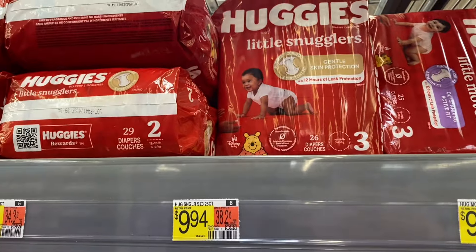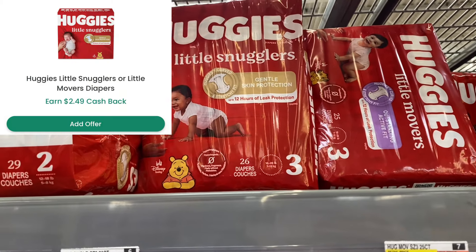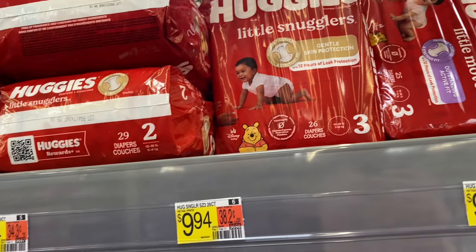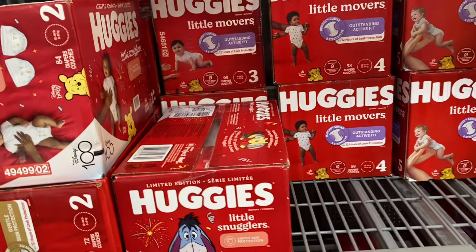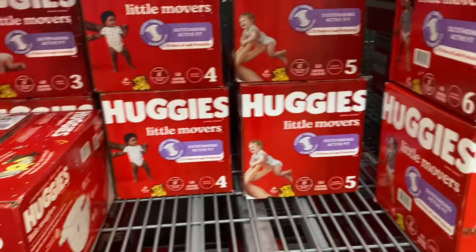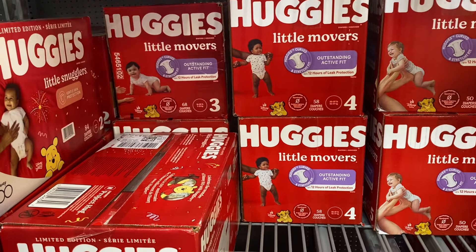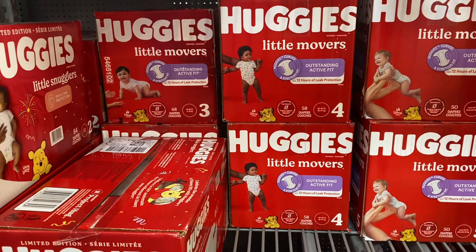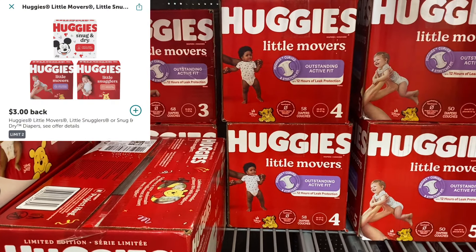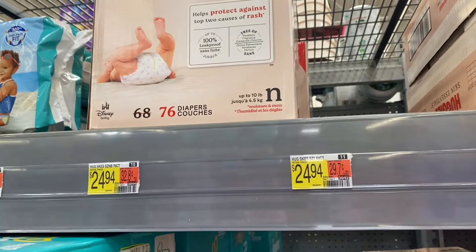The first deal is on these Huggies Little Movers or Little Snugglers — they are $9.94, and you're gonna submit to Checkout 51 for $2.40 on one bag, making it just $7.45. If you prefer the bigger boxes, grabbing two Little Snugglers or Little Movers at $24.94 each will be $49.88. Submit to Checkout 51 for the $2.49 rebate — you can do it twice, so $4.98 total — then SwagBucks for 700 points ($7), and Ibotta for $3 back on each box, making them $31.90 for both.